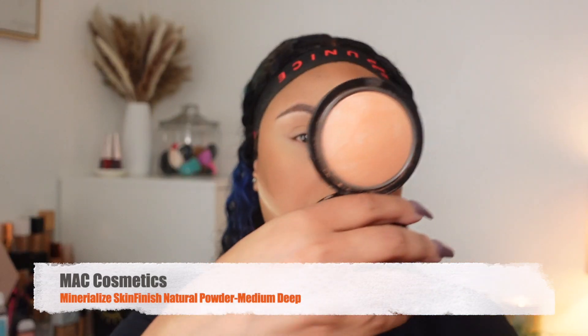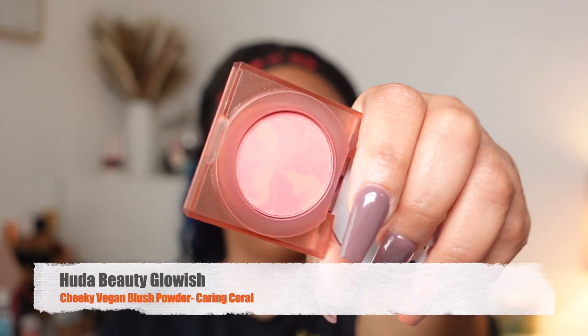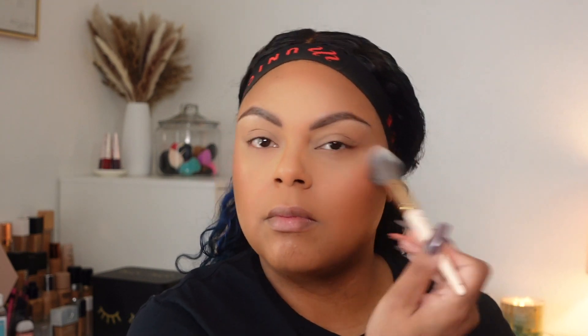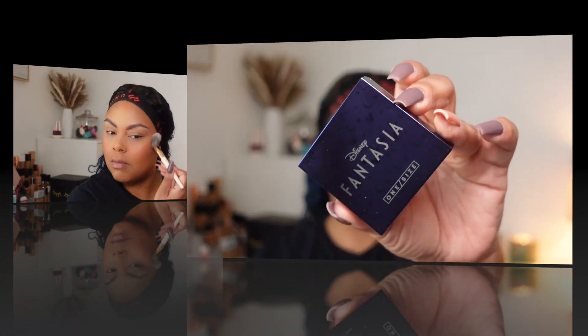Moving on to the MAC Mineralized Skin Finish Natural Powder in Medium Deep to set my entire face — I really like this powder as I explained in my favorites video. For blush I'm taking the Huda Beauty Glowish Vegan Blush Powder. It's a small powder and costs $21, but I like the way it looks on my skin. It's a coral tone, very subtle, not too overpowering. For highlighter I had to tap back into the One Size Beauty Disney Fantasia Cloud Highlighter — I really like the way it looks on my face.